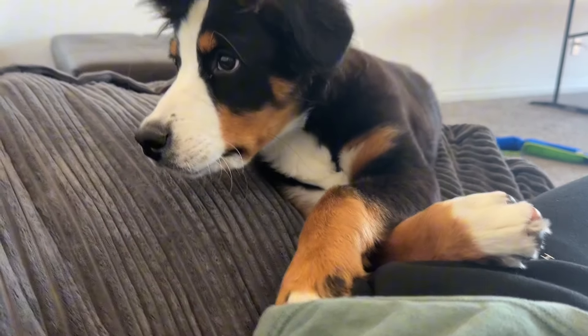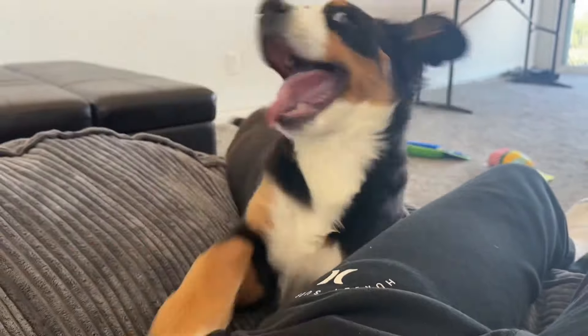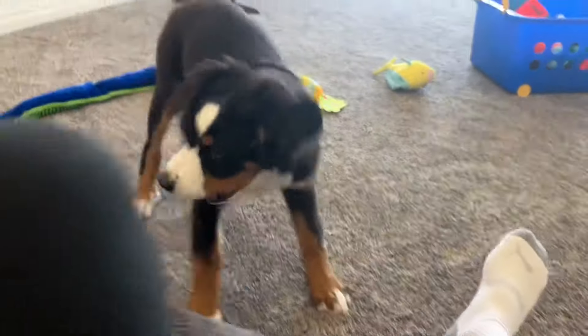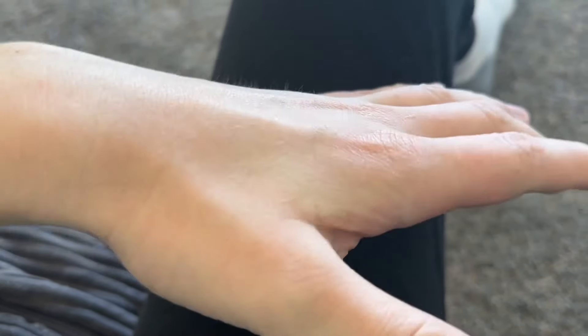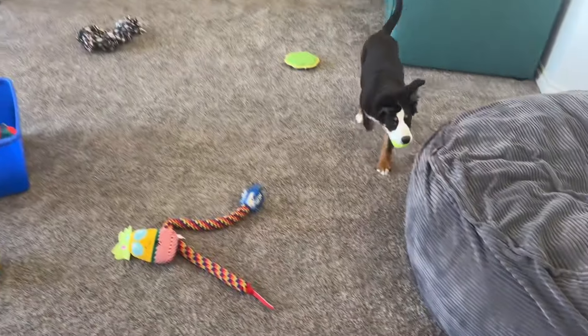Hi Lucky, do you want my hand? Ow — her teeth are way too sharp. Not my feet! No, get your toy — here, bite that. Look at that scratch she just made. Go get it! Good girl, bring it back.